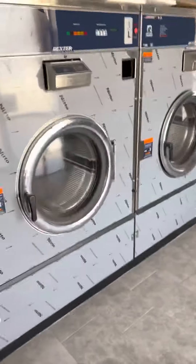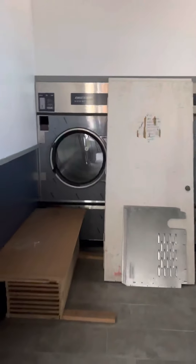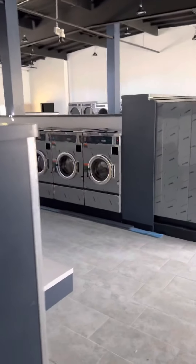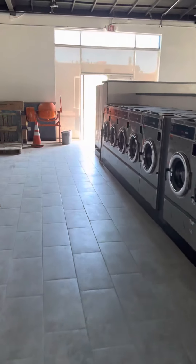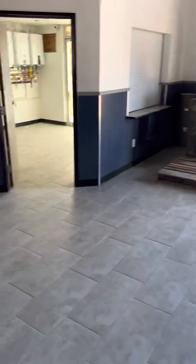Hey, what's up guys — just wanted to give you an update on the laundry we're building here. The inside is all done as you've seen already. I just got to clean up some of this stuff, but we've been waiting for electrical to get finished.